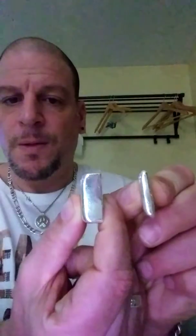I also got a 2-ounce Monarch bar — 999 Fine Silver once again. You see, it's considerably thicker than the 1-ounce.